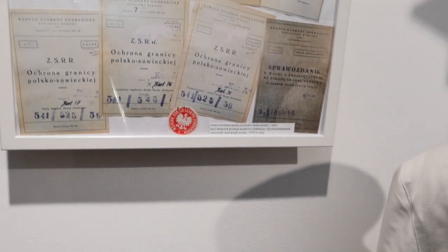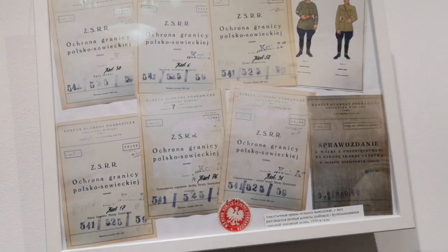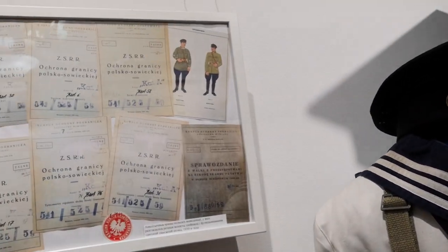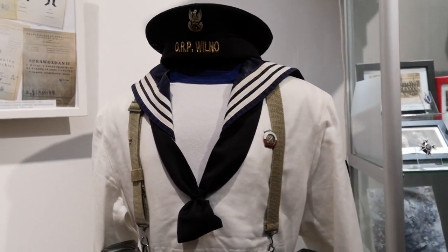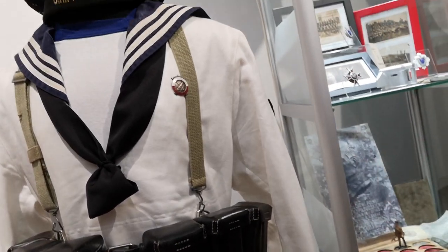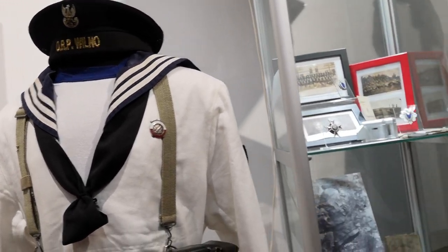Here are different documents made by Polish border guards in the interwar period about Soviet border guards — different informational materials. And of course we have ranks here — a uniform of the Soviet border guards. Now what we have here is the uniform of the Polish Pinsk Fleet, which was on service on the Polesia border rivers. They had patrol boats and also big cannon boats.